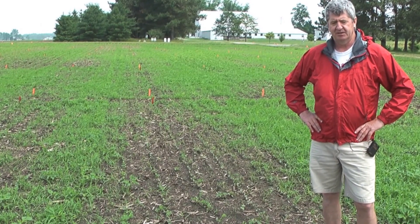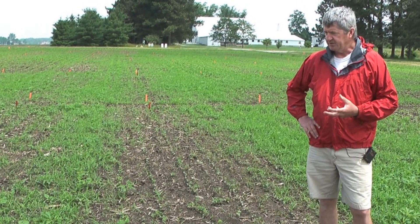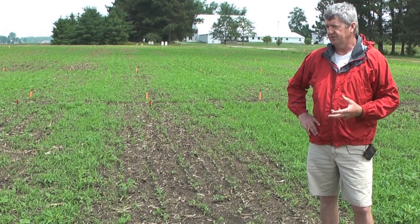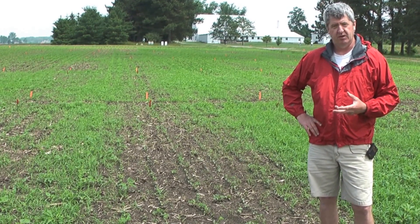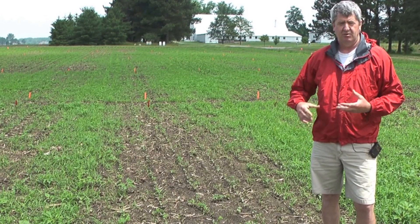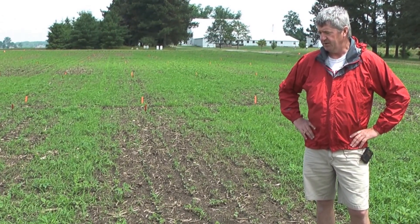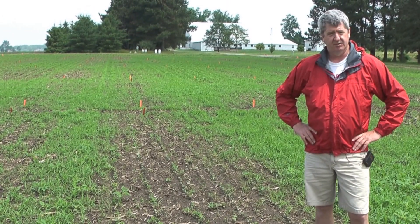Most of them, because of that, are less likely to cause injury. In this particular case, this is a conventional tilled soybean field. Herbicides were applied right after we planted, and then we had rain several days later and everything sort of popped out of the ground pretty fast.